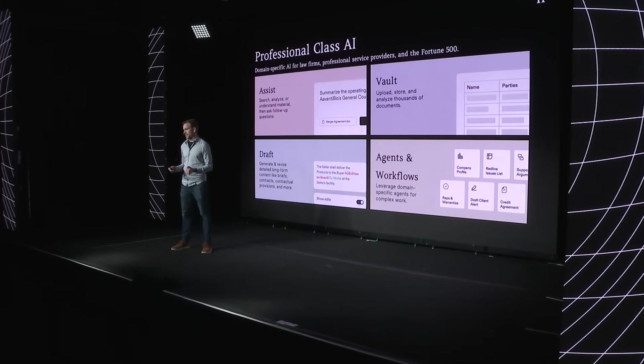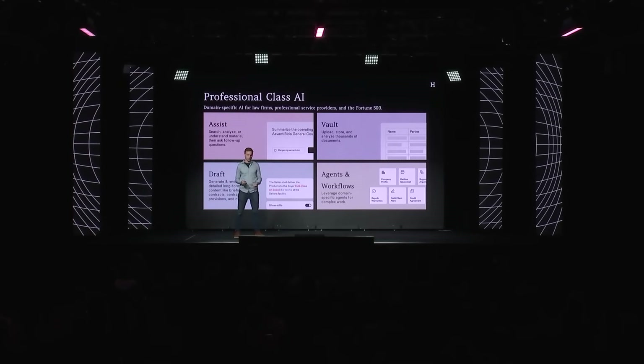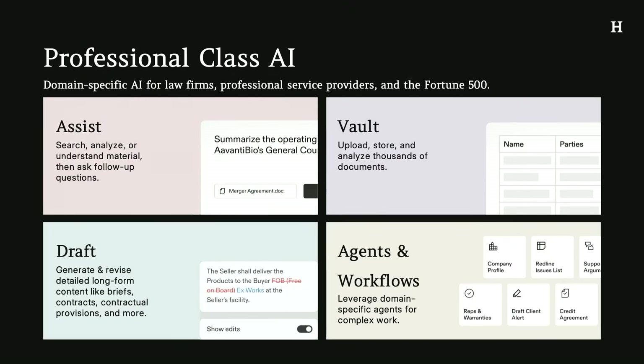Harvey is really domain-specific AI for legal and professional services. We offer a suite of products from a general purpose assistant for drafting and summarizing docs, to tools for large scale document extraction, to many domain-specific agents and workflows. The vision we have for the product is twofold: we want you to do all of your work in Harvey, and we want Harvey to be available wherever you do your work — you here being lawyers, legal professionals, and professional service providers.